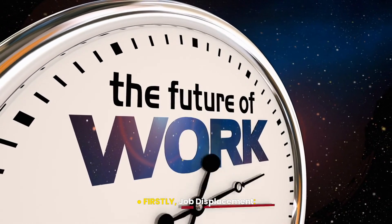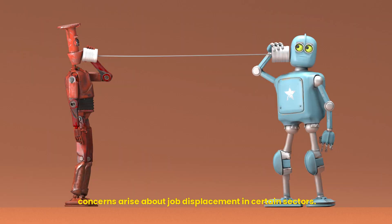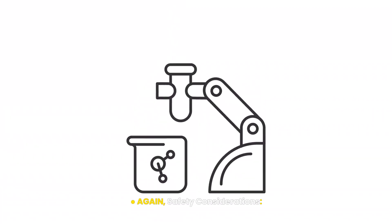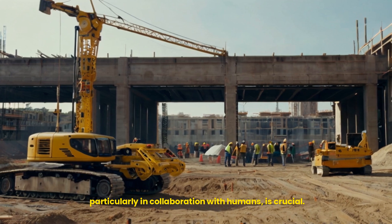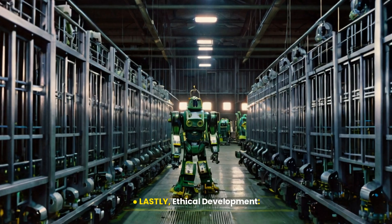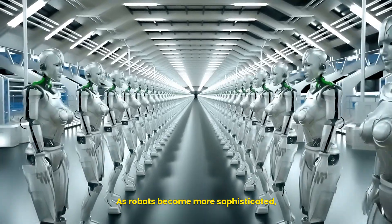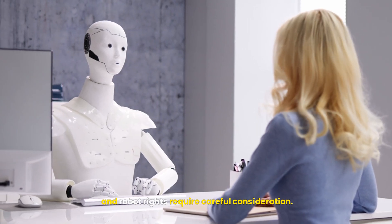Firstly, job displacement. As robots take on more complex tasks, concerns arise about job displacement in certain sectors. Secondly, safety considerations. Ensuring safe and reliable robot operation, particularly in collaboration with humans, is crucial. Lastly, ethical development. As robots become more sophisticated, questions about artificial intelligence and robot rights require careful consideration.